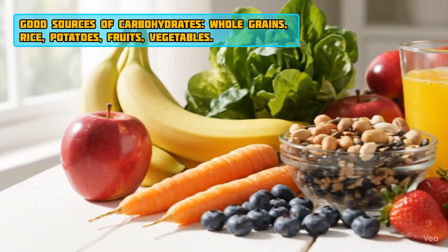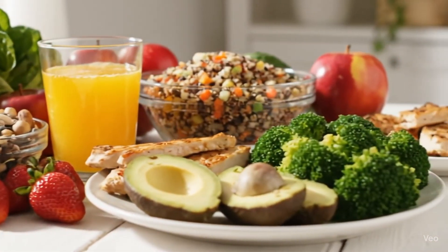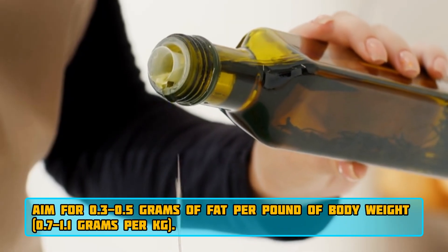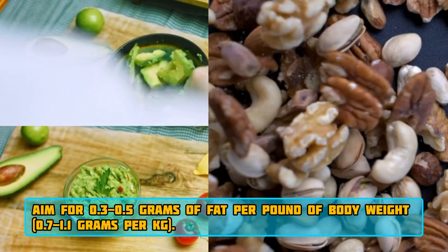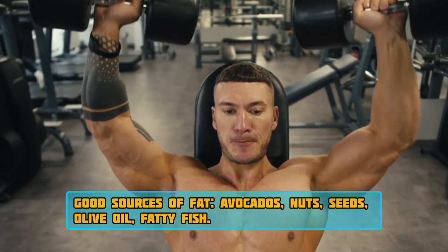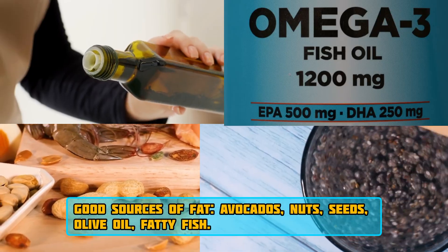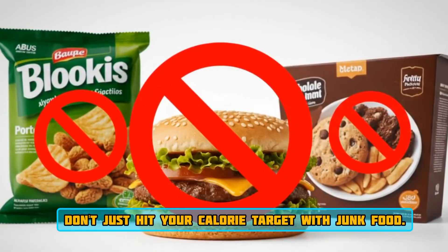Fats are important for hormone production and overall health. Aim for 0.3–0.5 grams of fat per pound of body weight, or 0.7–1.1 grams per kilogram. Good sources include avocados, nuts, seeds, olive oil, and fatty fish. Don't just hit your calorie target with junk food.